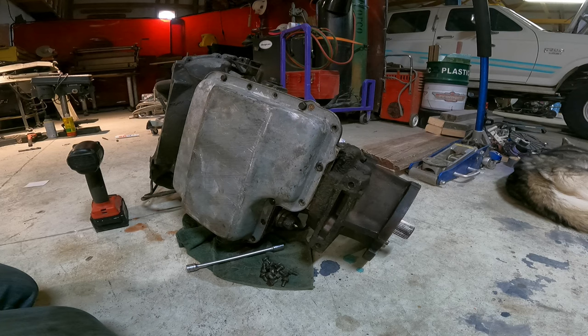Hopefully that'll be the last roadblock between us putting this transmission back on that 6.9 IDI and getting it in that truck. O'Reilly has our automatic transmission filter. We're going to head there and pick it up, and then we'll throw it in the transmission.